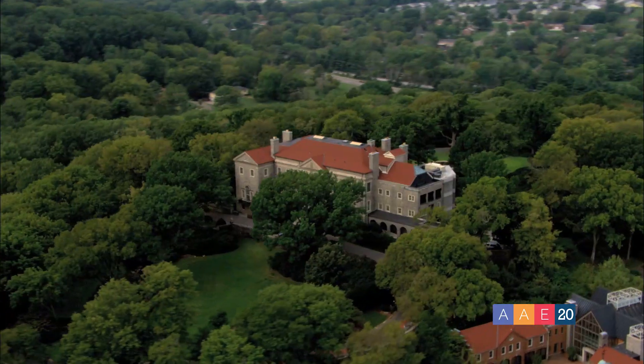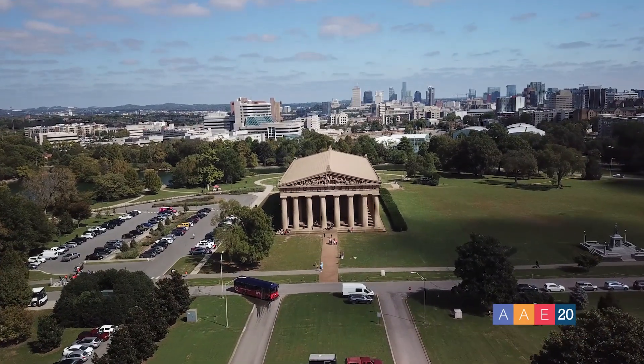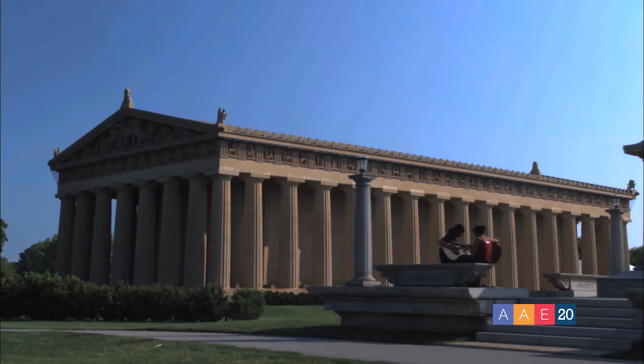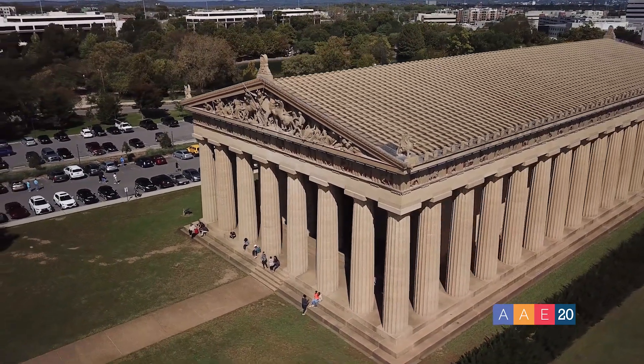Of course, if you're thinking of venturing outside the downtown area, there's also the Cheekwood Estates and Gardens and the Parthenon. The Parthenon in Centennial Park is a full-scale replica of the original Parthenon in Athens, Greece, that serves as Nashville's Art Museum — and it's only a 15-minute drive.